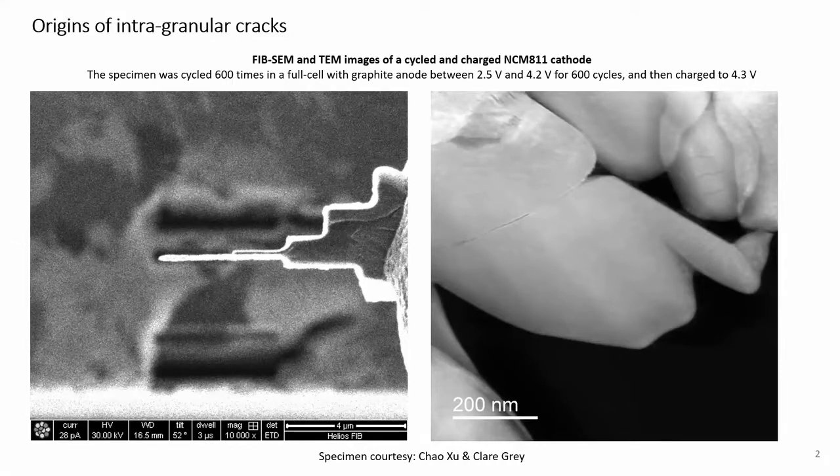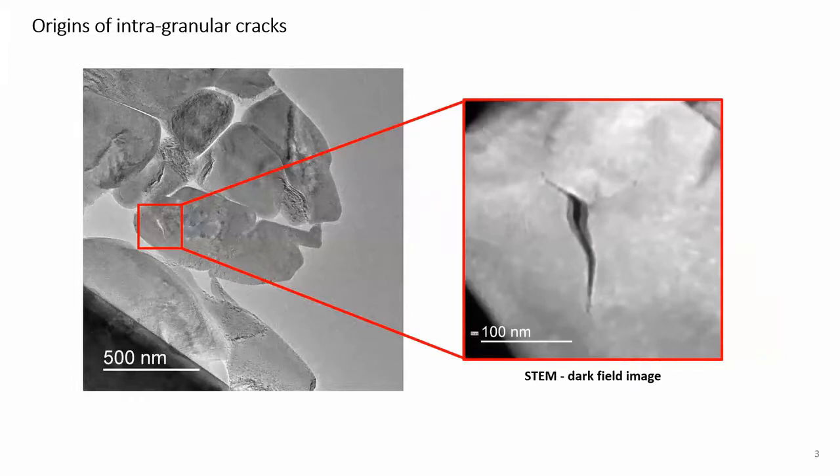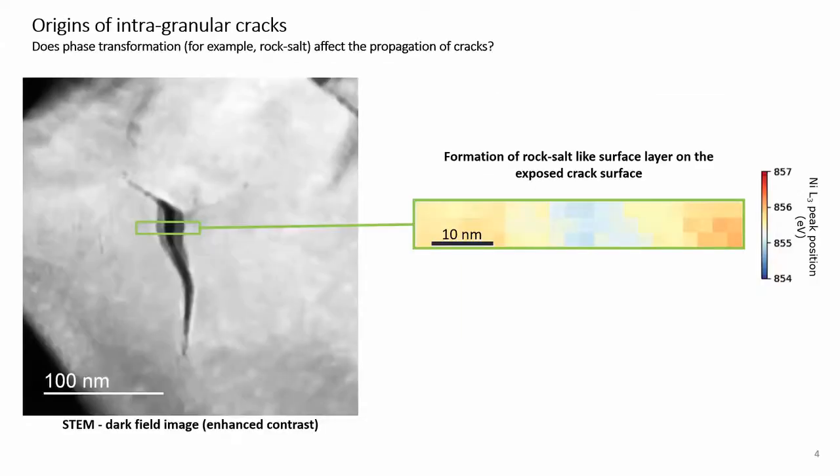Yes, there were cracks — as pointed to by the red arrows in the right-hand side image. Looking at a rather big intragranular crack highlighted in the red square, we obtained EELS (electron energy loss) data from the highlighted rectangular region. The figure on the right-hand side shows the position of the nickel L3 peak in the same region. The light blue regions in the center, signifying a downward shift of about 1 eV, is consistent with the formation of a rock salt layer on the crack surface. So far this tells us that cycling resulted in a crack and then a rock salt layer formed on its surface, which might have affected crack propagation.